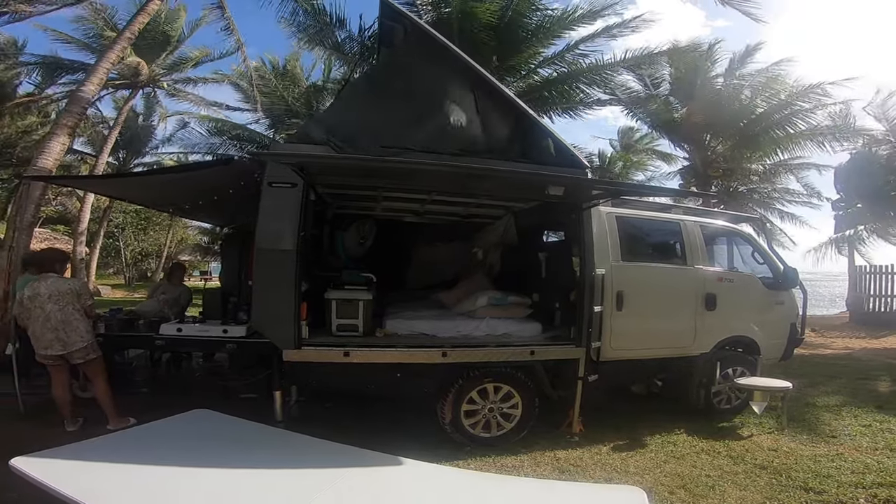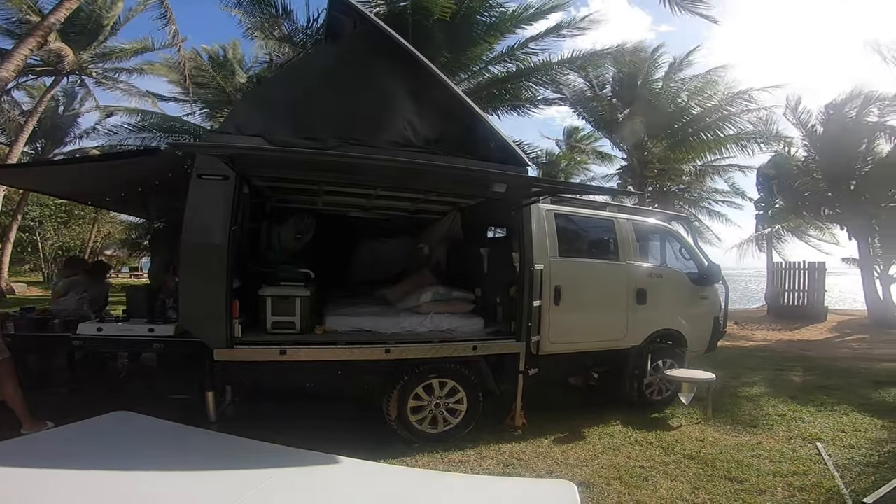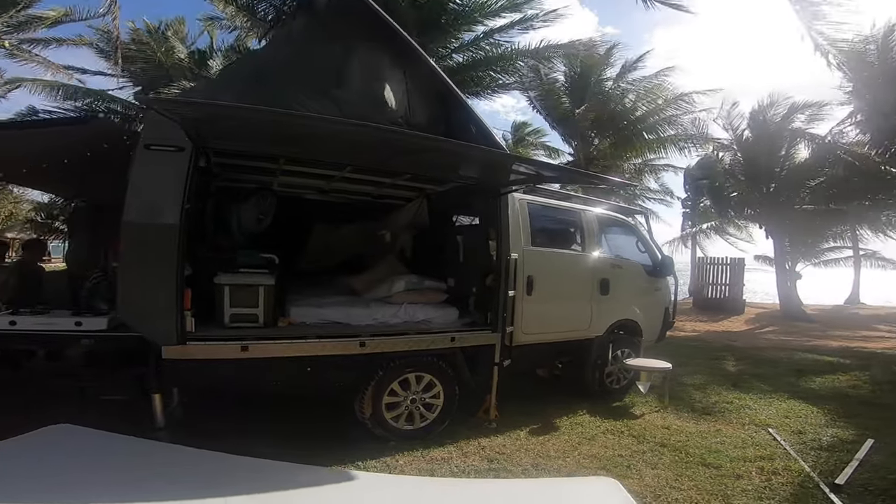All handmade in his garage, in his home in Manila.